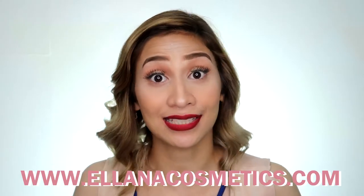For the price of 499, medyo namamahalan ako sa kanya. But for the performance, I think it's worth it. So if you want to get your own Lippin' Luxe lipstick, you can get it from elanacosmetics.com. So that's it for this video.